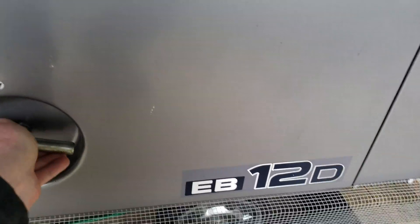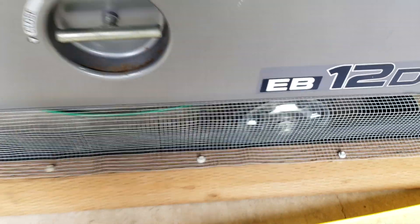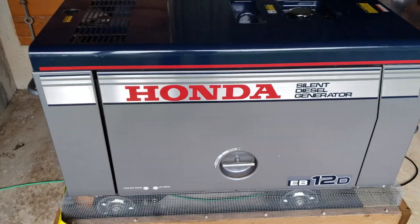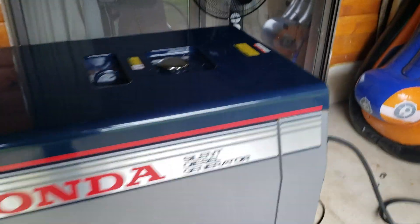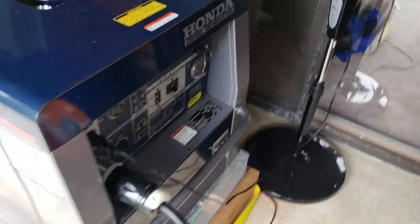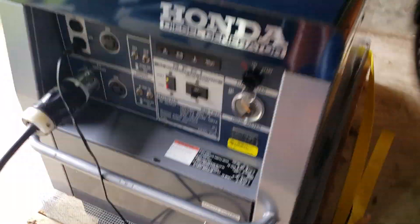We won't open that up because we actually have the hardware cloth into that hinge, but it's all restored. Put a new timing belt in it. Here it sells our 50 amp to the house.